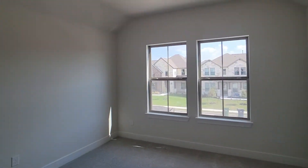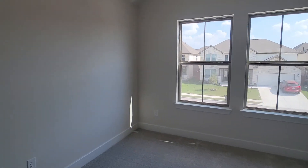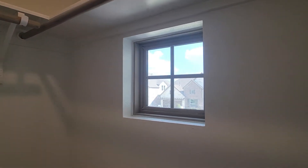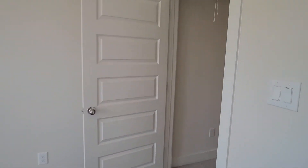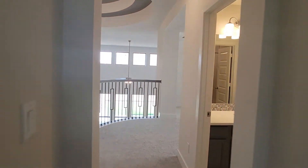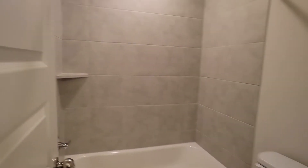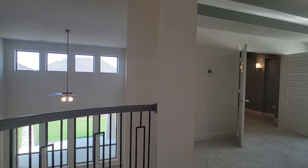Here's another bedroom upstairs. We have a large closet here with a window. We have a sink and a full bathroom. So these bedrooms — actually, they each have their own bathroom.